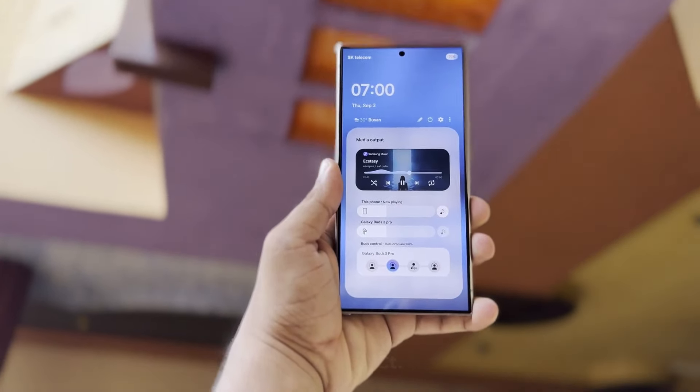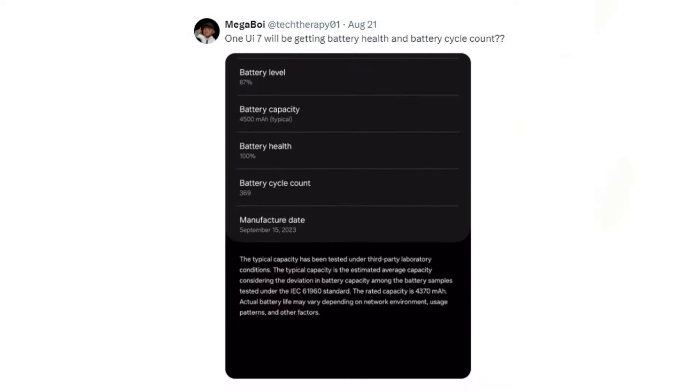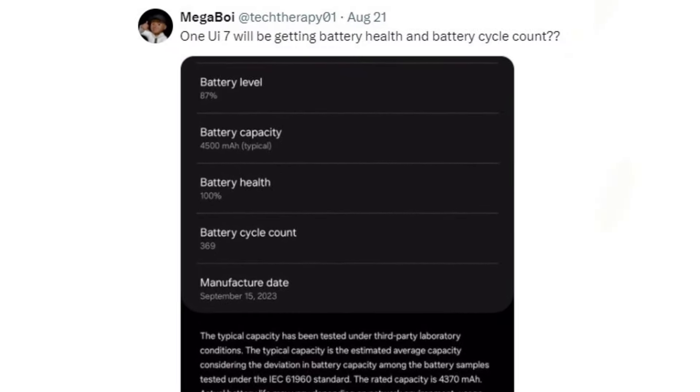Samsung One UI 7.0 is expected to introduce a new feature related to battery management. According to leaker Megaboy, the update will include options for viewing battery health and battery cycle count.